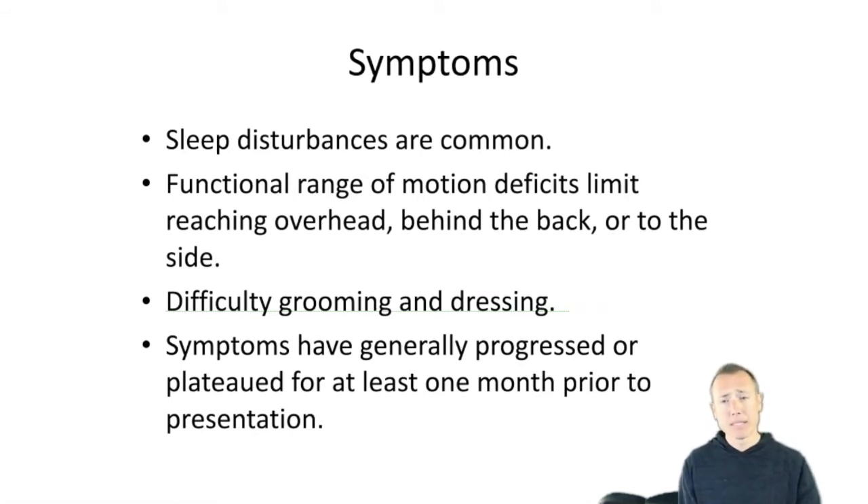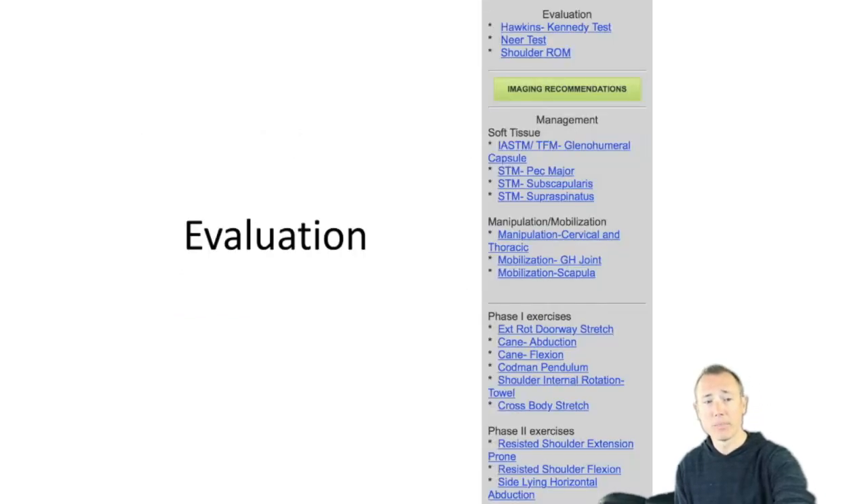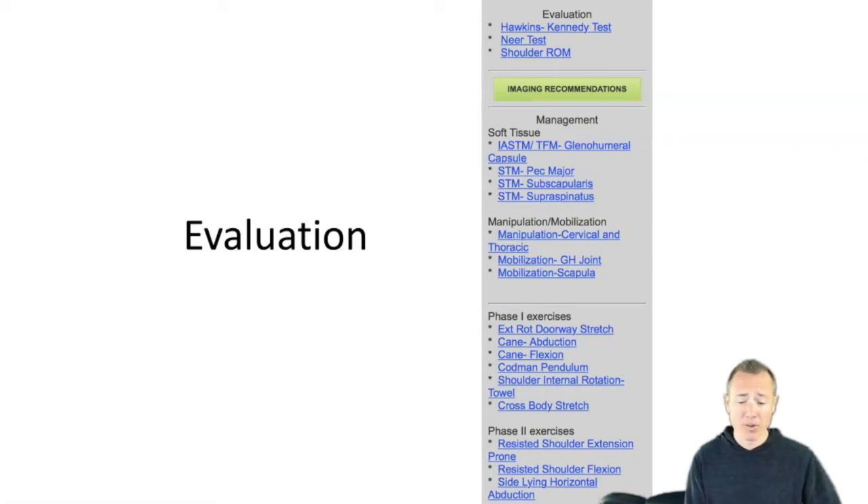Sleep disturbances are common, usually more in phase one and phase two when inflammation is present. When you sleep, the body focuses on inflamed spots, so sleep disturbance is pretty common. The most common activity modification I hear about is grooming and dressing — patients can't get their arm behind their back, can't do much with that arm including their hair. People will often need help with those normal ADLs. When it comes to evaluation, most patients I see are already in the frozen stage and can't be moved much.